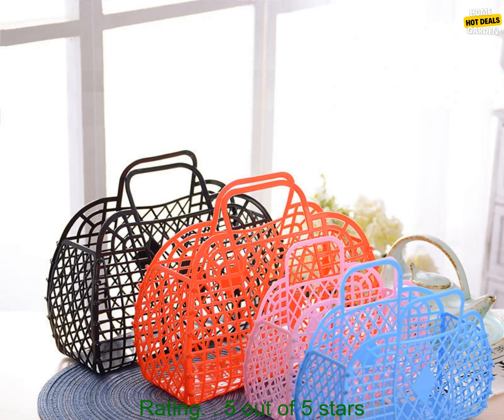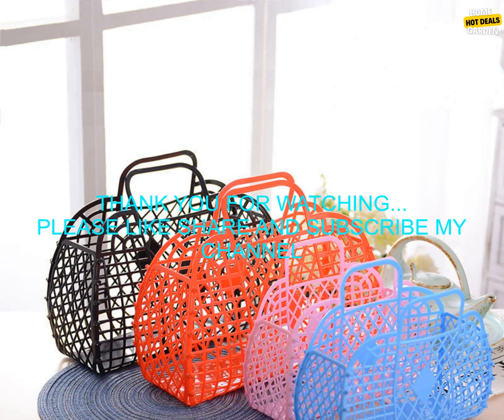Pros: large capacity bag, lightweight and easy to clean, two side pockets, hollow jelly design. Cons: none. Rating: 5 out of 5 stars.